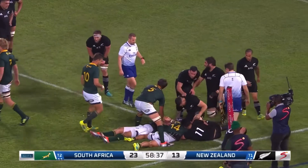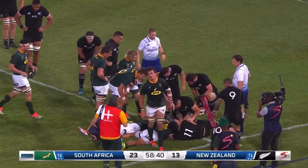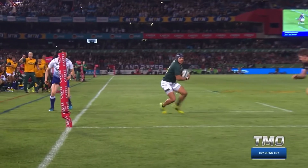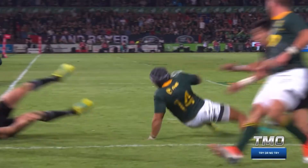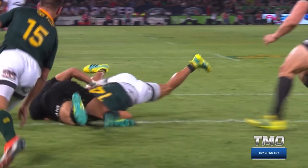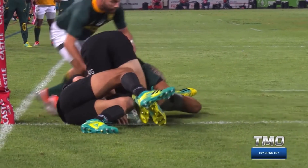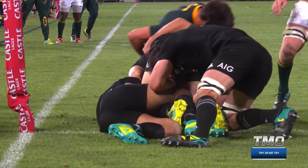Scramble emergency defense from the All Blacks — did they manage to keep Colby out? I think we're going to go upstairs and have a look. It's going to be a try, yes or no. Specifically, what we want to check is does the player legally reach out without a double movement and put the ball on the line, or is it a double movement? We're looking for the legitimacy of the grounding.